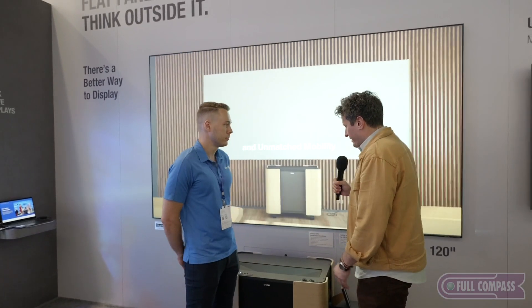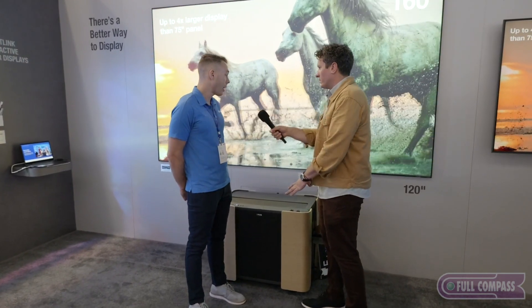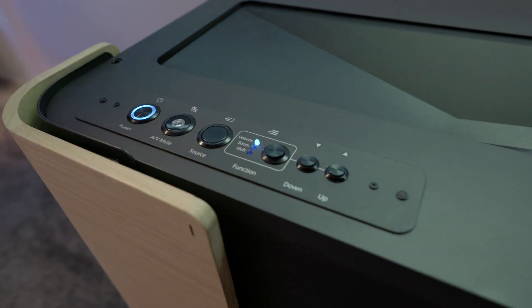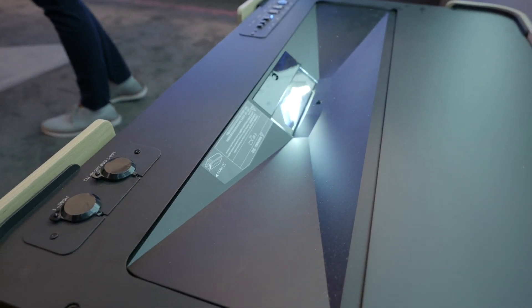And finally we have arrived here at the short throw projector. This mobile cart is new — this is our new ELPCS01 mobile cart. It fits our PowerLite 810 and 815E extreme short throw products.